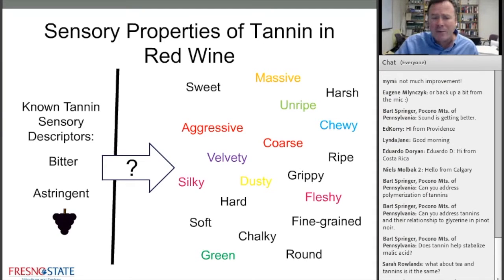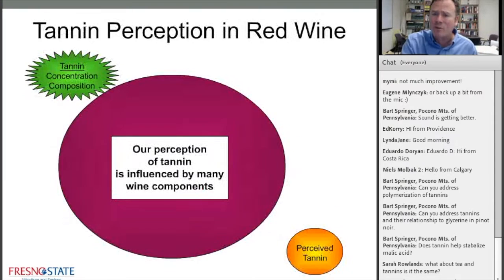Sweet, aggressive, velvety, silky, dusty, hard, chalky, round, grippy, fleshy. These are the adjectives, and it's really about — this is my job as a research scientist — trying to help winemakers manage these adjectives in wine more effectively through vineyard operations or through winery operations.